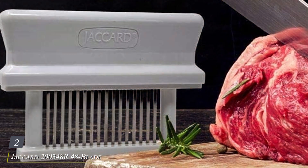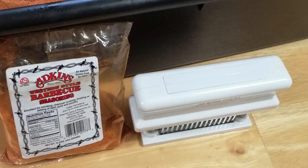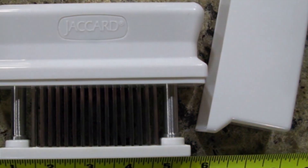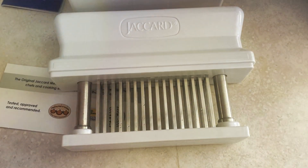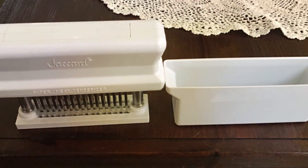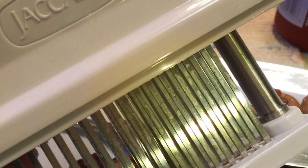Number 2: Jackard 200 R48 Blade HACCP Color-Coded Meat Tenderizer — your secret weapon for transforming tough cuts of meat into succulent, flavorful masterpieces. Designed with precision and innovation, this tenderizer boasts 48 razor-sharp blades that effortlessly penetrate even the toughest meats, ensuring thorough tenderization with every use. One of its standout features is the HACCP Color-Coded System, which helps prevent cross-contamination by assigning a specific color to each type of meat, ensuring food safety and peace of mind for both professional chefs and home cooks alike. Crafted with durability in mind, it's built to withstand the demands of busy kitchens, guaranteeing long-lasting performance.